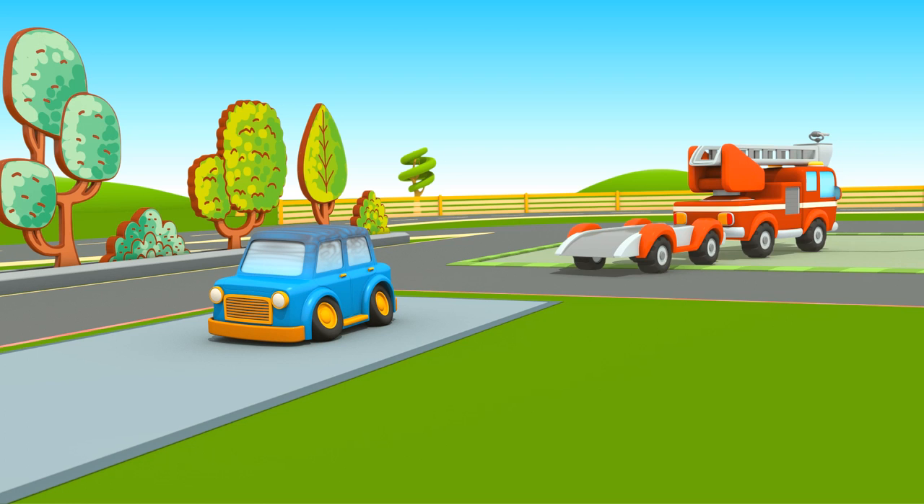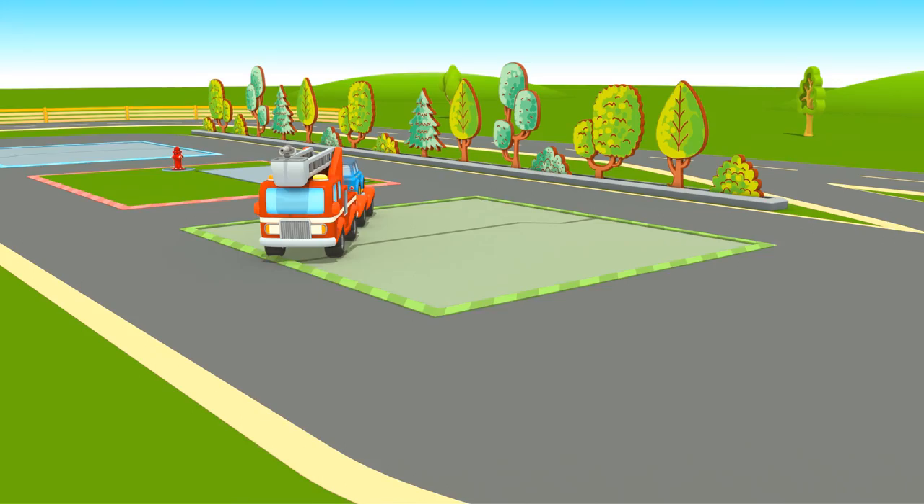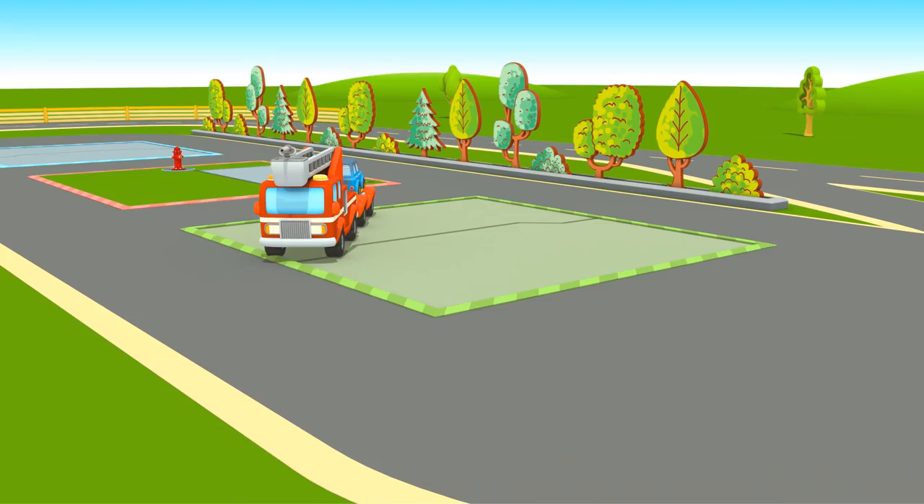Now, load the car onto the trailer and take it to the garage. The firetruck finished all the tasks. Now it's returning to the classroom. Great job, firetruck!